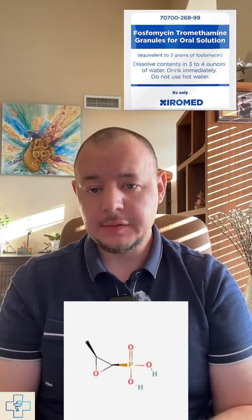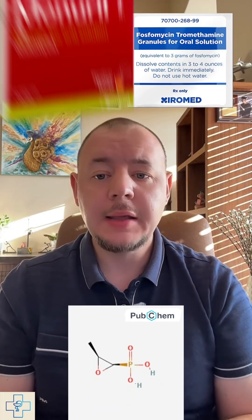One packet, one drink, done. Sounds too good to be true. Let's talk about an antibiotic that actually makes that possible: fosfomycin, also known by its brand name Monurol.